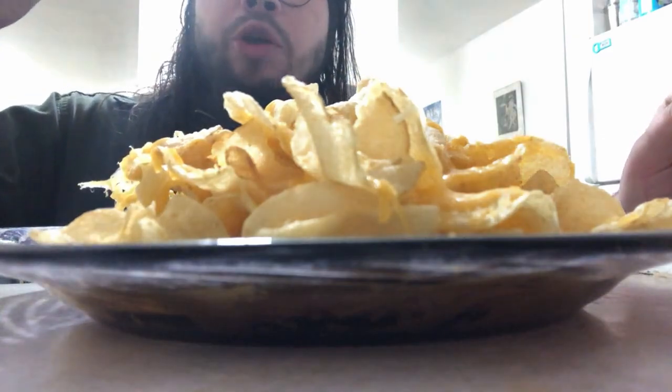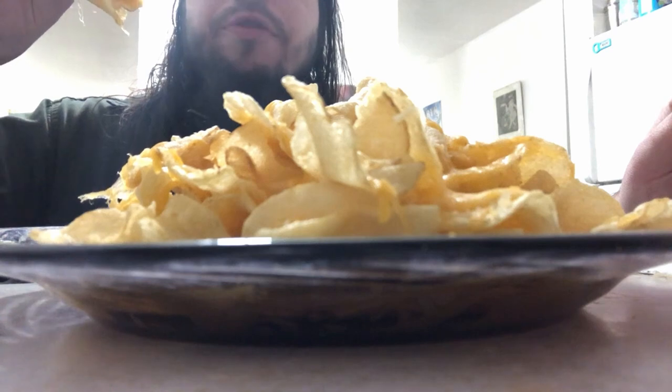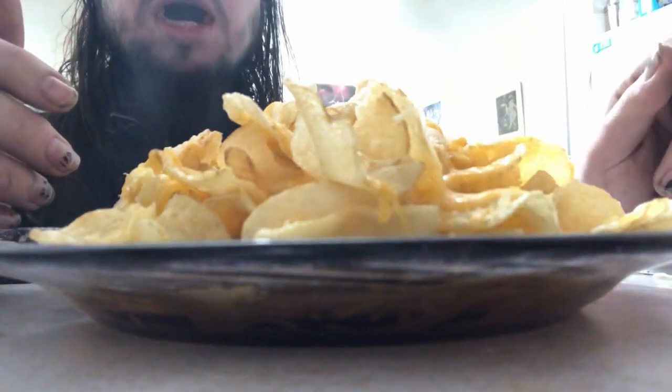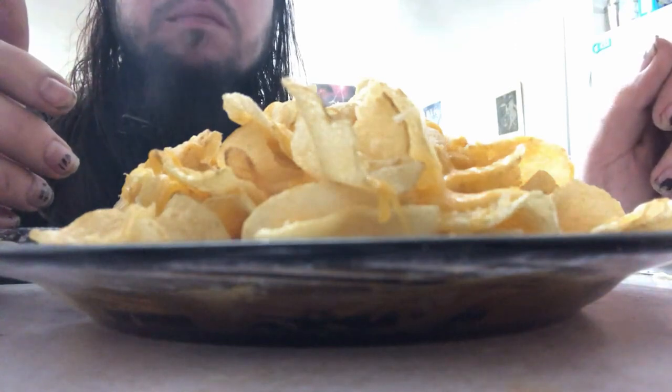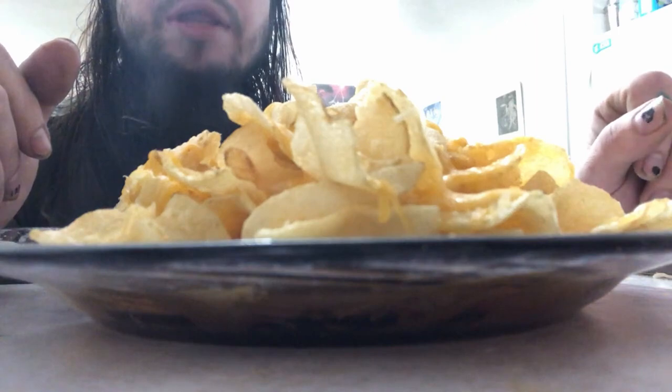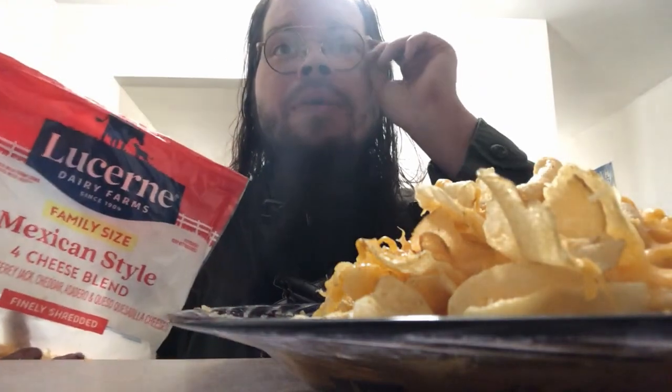I went ahead and made nachos using Cape Cod potato chips with 40% less fat. Cape Cod kettle cooked potato chips — but with 40% less fat — because I used the Cape Cod 40% less fat kettle cooked potato chips. Kettle cooked chips are delicious; kettle cooked potato chips taste good.